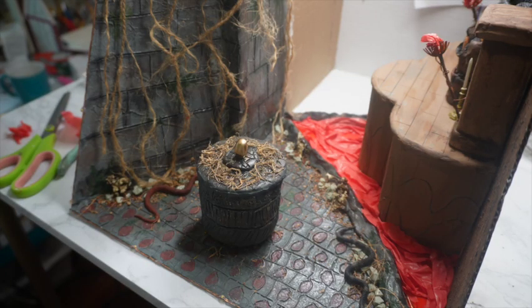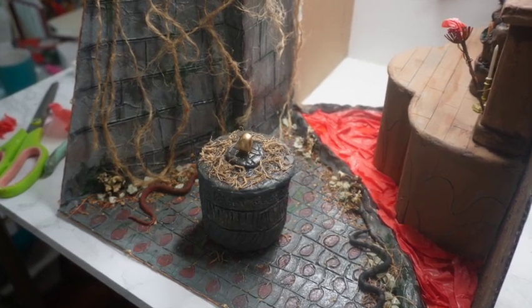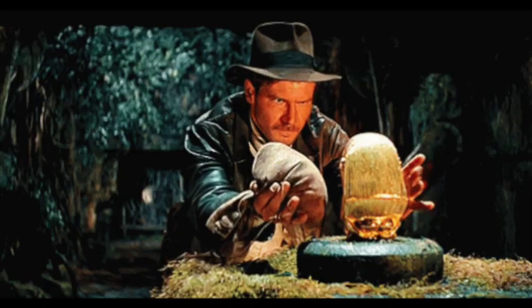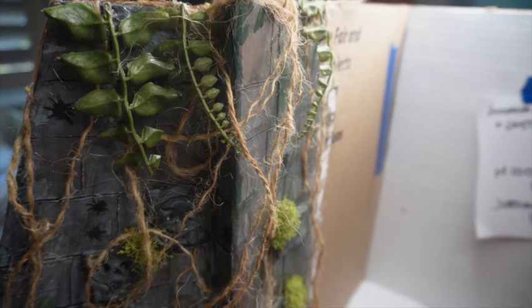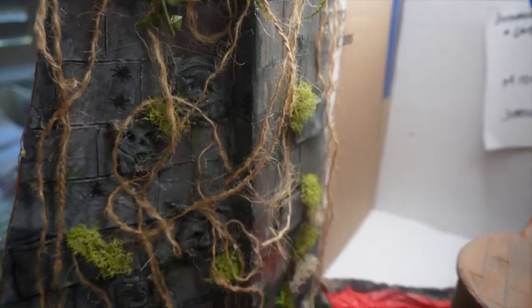And of course, accessories. The first part of the Adventure Room highlighted the opening scene in Indiana Jones and the Raiders of the Lost Ark where he locates the fertility god. I did add a few snakes to the diorama because snakes are a big part of not only the first movie but also one of Indiana Jones's biggest fears.